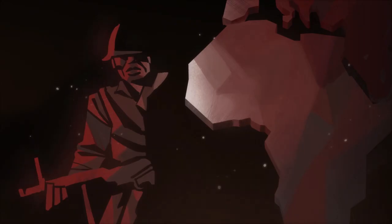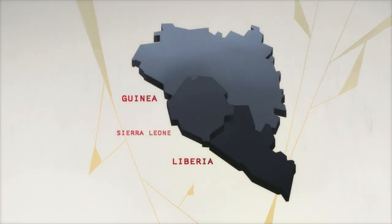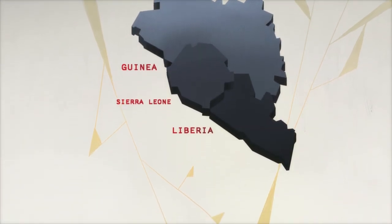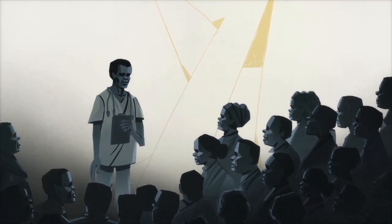From 1989 to 2004, civil wars raged across West Africa. By 2013, in Liberia, Guinea and Sierra Leone, many health clinics had been damaged. For every 30,000 people, there was only one doctor.